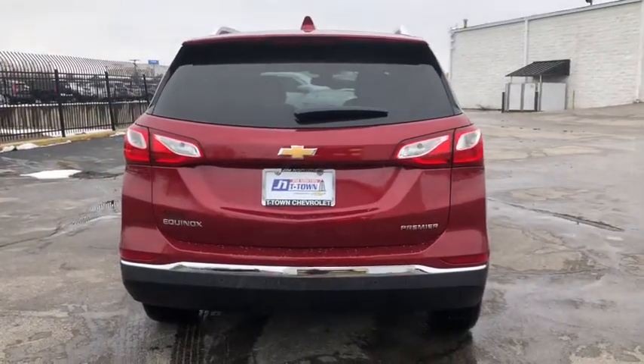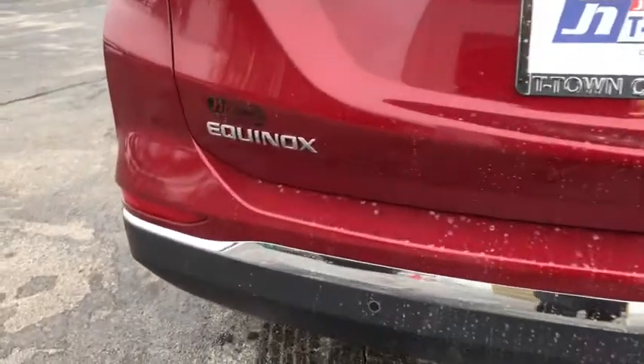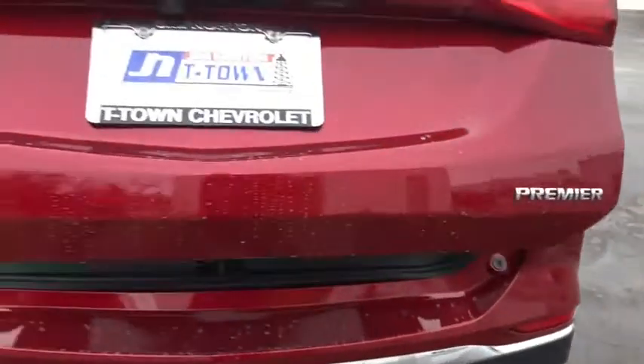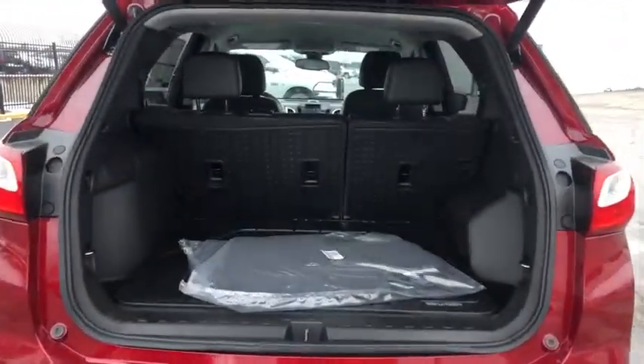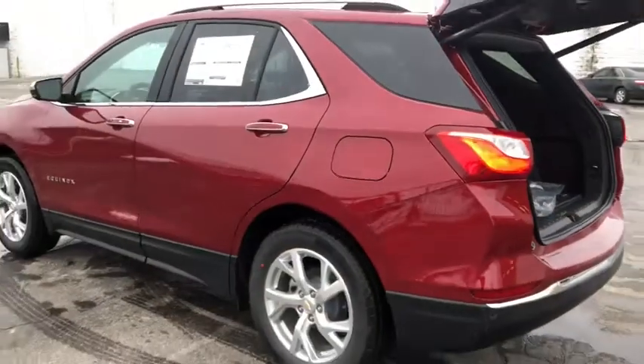These are just some of the great options this vehicle comes with: adaptive cruise control, power liftgate, electronic stability control, aluminum wheels, seat memory, trip computer, power windows, bucket seats, four-wheel disc brakes, and power steering.